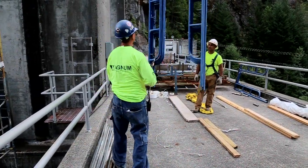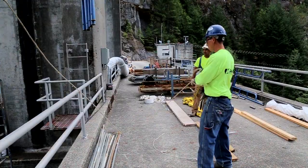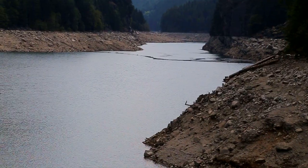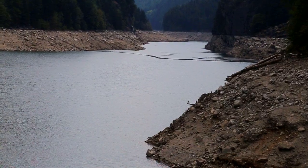It's expected the painting and testing of the spillgates will be completed by the end of September, allowing the reservoir to be brought back to its normal levels. Peter Clark for Seattle City Light.